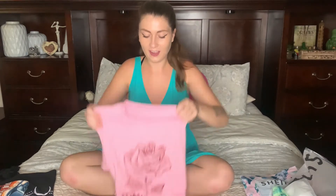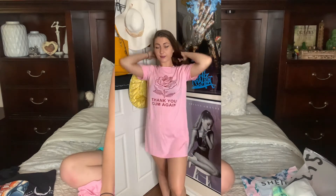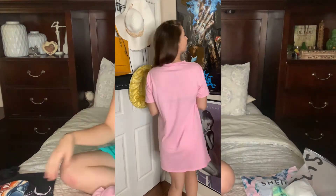So the first thing I got from Shein is this cute nightgown. It says, "Thank you, come again." Super soft, super long, super cozy, super thin, very soothing.